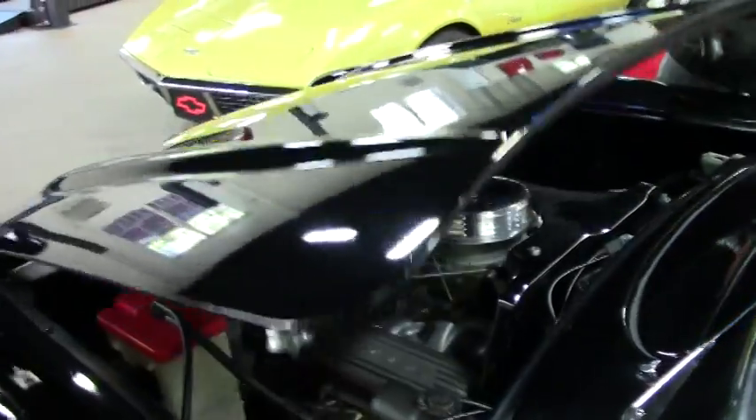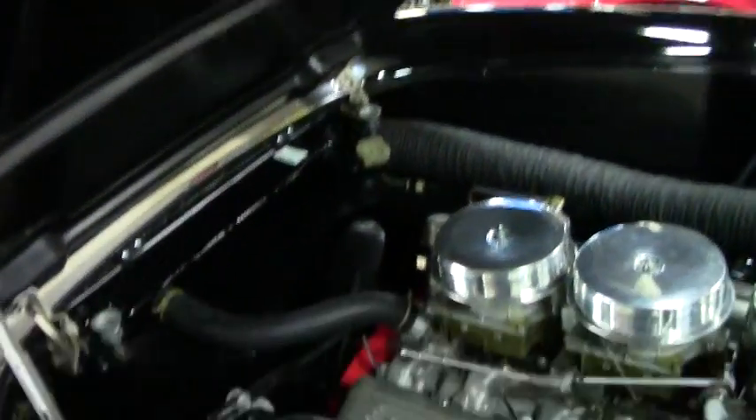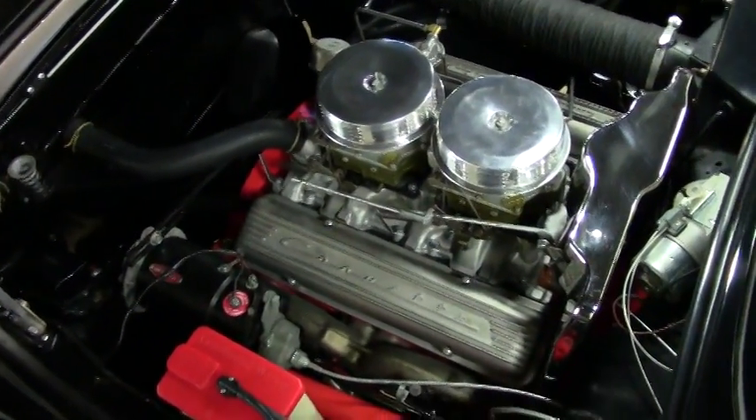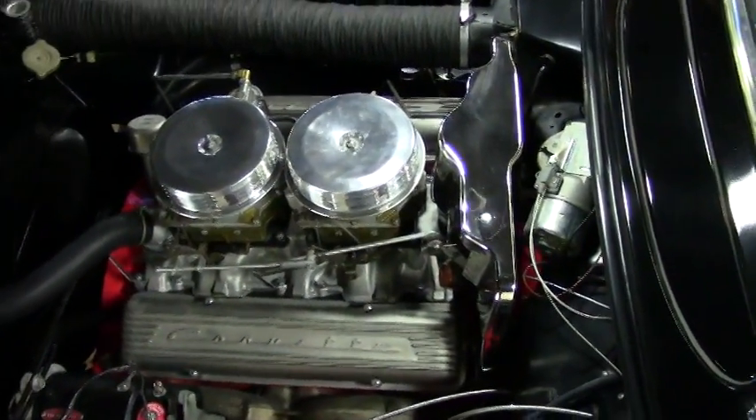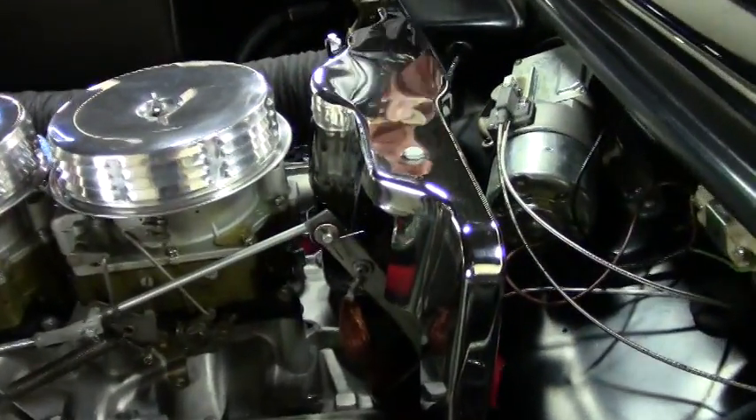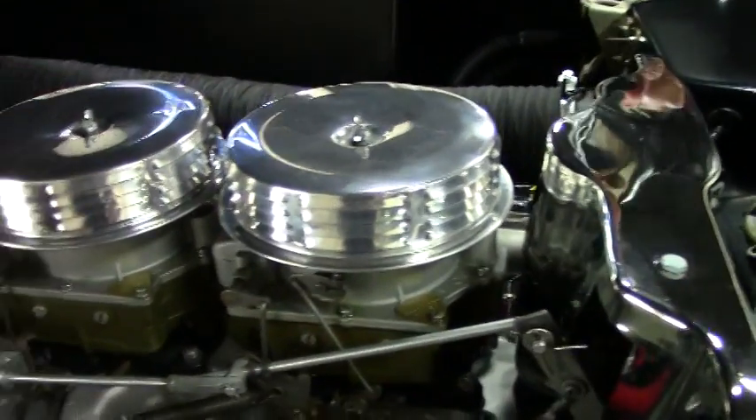As we check out underneath the hood, look at that condition — shielding, correct carburetors, looks to be in great shape. Car runs and drives good — very collectible Corvette.